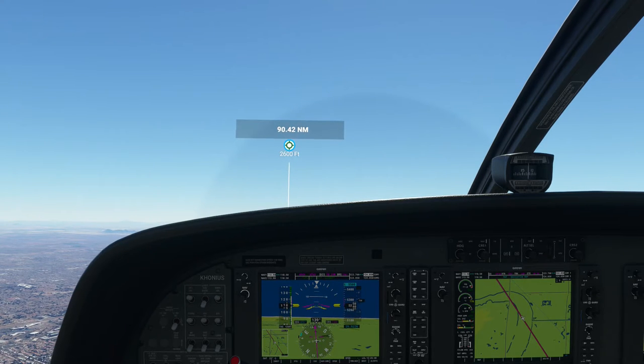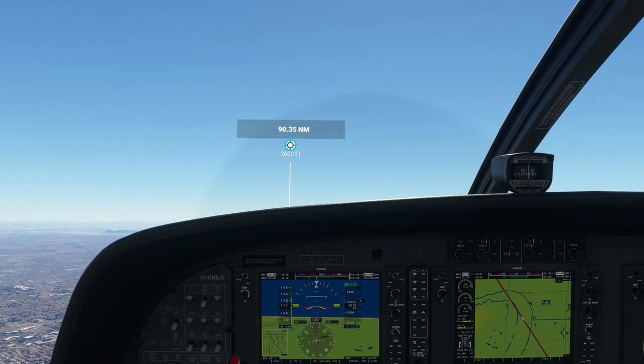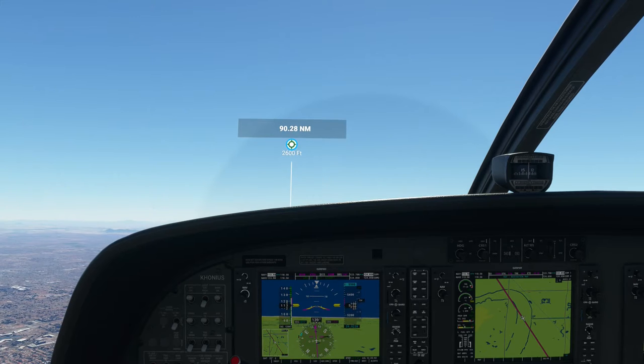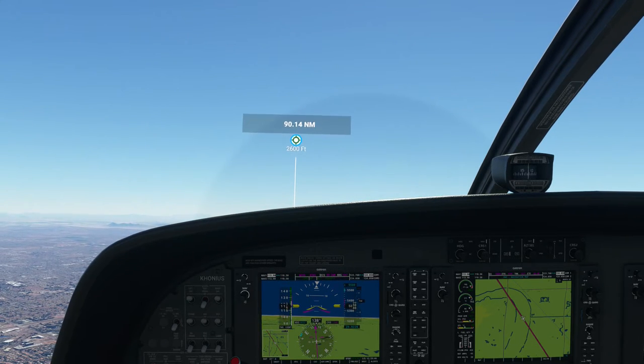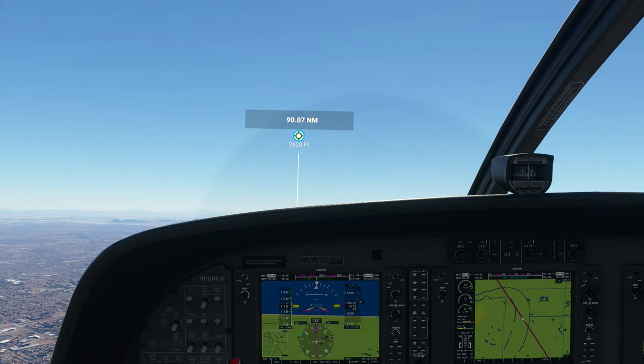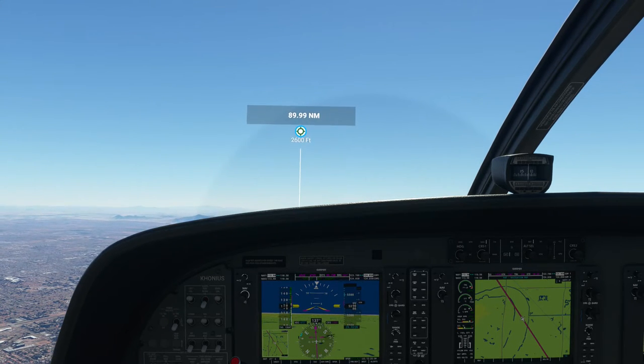Never been in Tucson. I've been in Phoenix a couple of times, flying through, but never for sightseeing. Both times it was very hot. But of course that's to be expected.